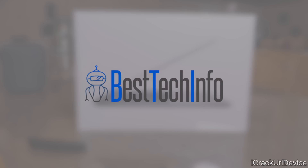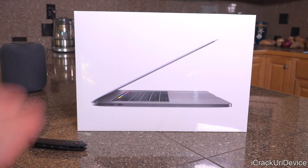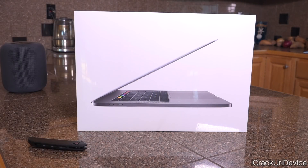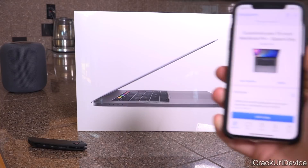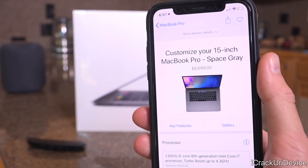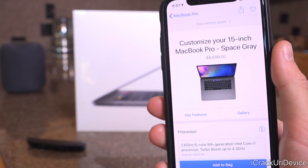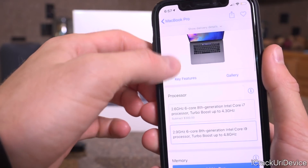Down below in the description there's a link to a post on bestechinfo.com containing everything you need to know about this laptop, including links to get it at a discounted price for education purposes. With that said, let's get straight into this. This is the base 15-inch MacBook Pro model, which starts at $2,399 and is configurable all the way up to $6,699.